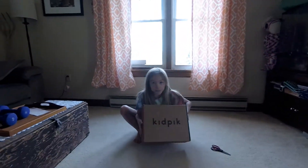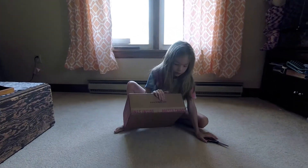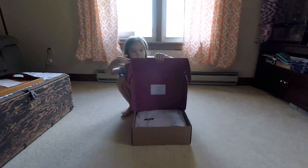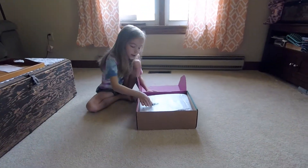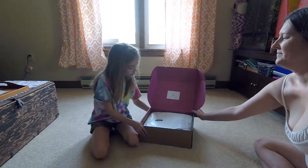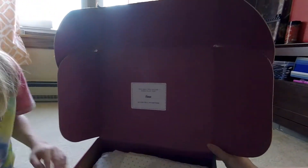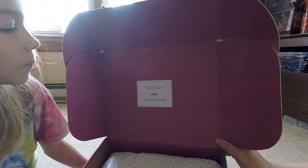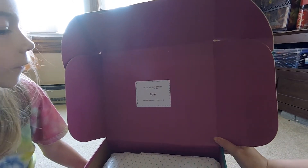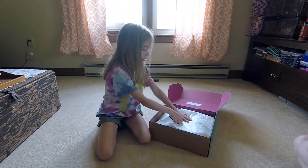Hey guys, episode two of Nevin's Things, and today my Kid Pics box just arrived right now. I just got done cutting it open and now I'm going to show you guys the fun stuff. It comes with a covering so you don't cut the clothes, and it says this box was specially designed for Nevin, which is actually my name. We're going to open it.